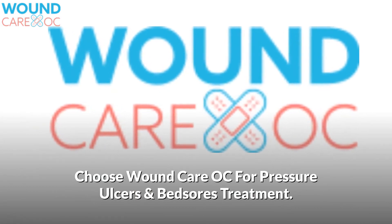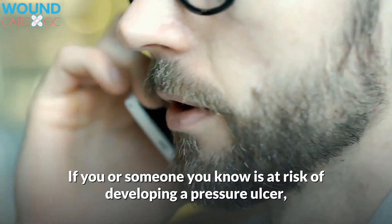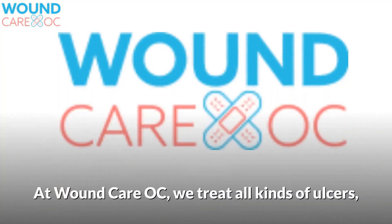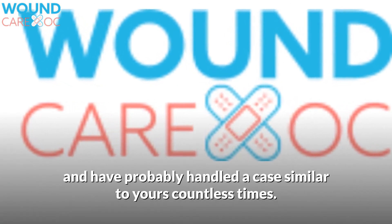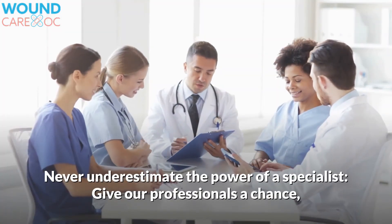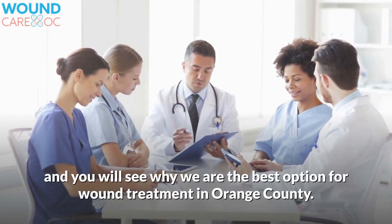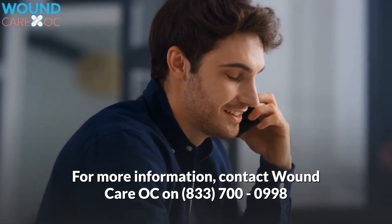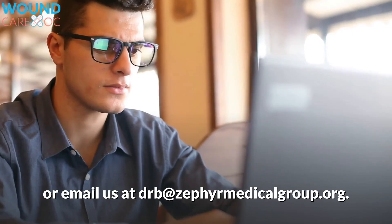Choose Wound Care OC for pressure ulcers and bedsores treatment. If you or someone you know is at risk of developing a pressure ulcer, or perhaps already has one, give our office a call. At Wound Care OC, we treat all kinds of ulcers and have probably handled a case similar to yours countless times. We know exactly what you need to get well again. Never underestimate the power of a specialist — give our professionals a chance, and you will see why we are the best option for wound treatment in Orange County. For more information, contact Wound Care OC at 833-700-0998 or email us at drb@zephyrmedicalgroup.org.